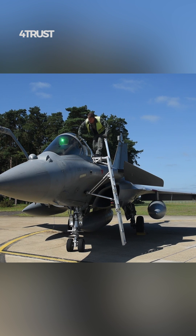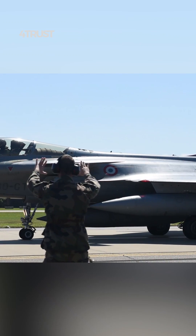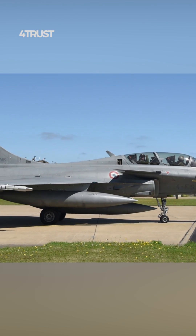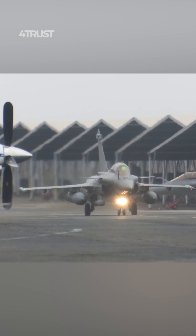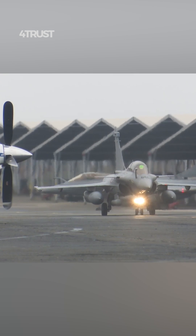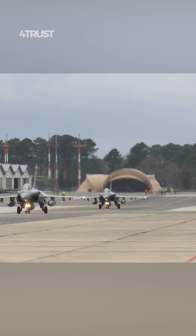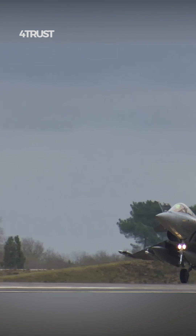The Dassault Rafale is often considered to have strong ground attack capabilities due to several design and capability features that make it effective in the role. The Rafale is capable of carrying a wide variety of air-to-ground weapons, including precision-guided munitions, cluster bombs, anti-ship missiles, and cruise missiles. This versatility allows it to engage a variety of ground targets with precision and flexibility.